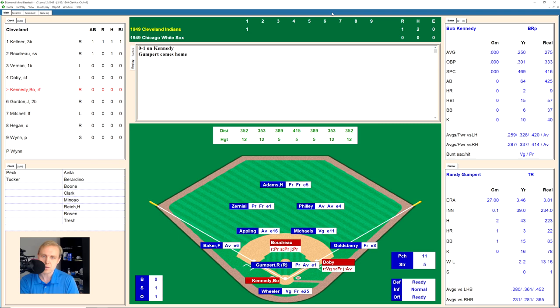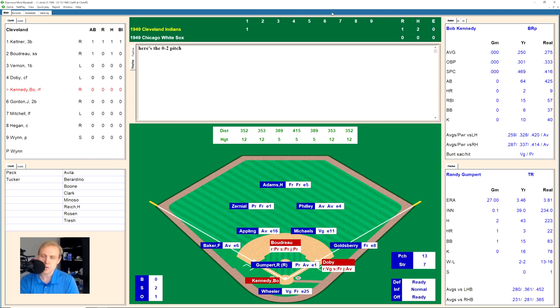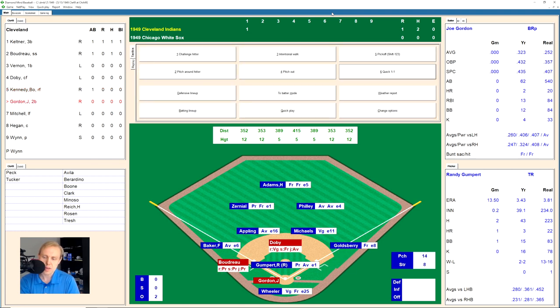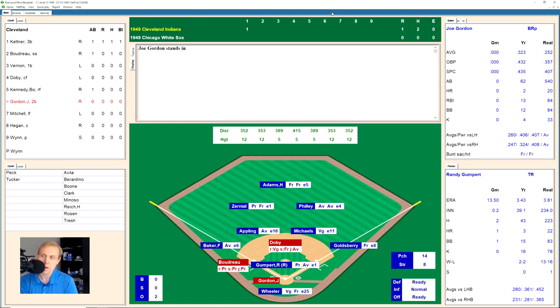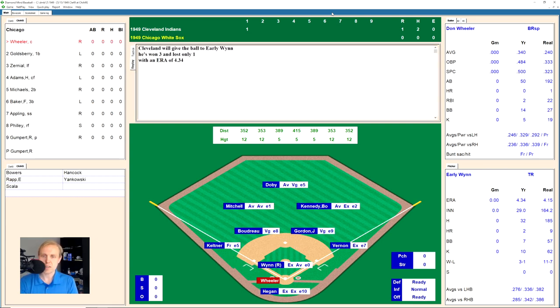Bob Kennedy takes a strike, 0-1 the count. Works the count to 0-2, fouls one off, then hits a swinging bunt over to first base. Goldberg grabs it, takes it to the bag himself. That moves up both Boudreau and Doby. With two outs, Joe Gordon hits one over to the right side, Michaels has it and throws over to first for the out. We go to the bottom of the first inning.